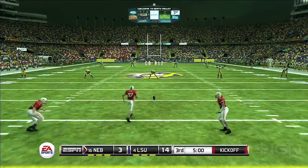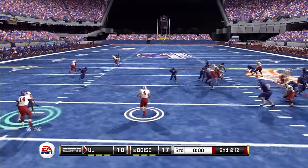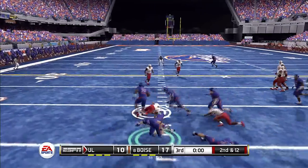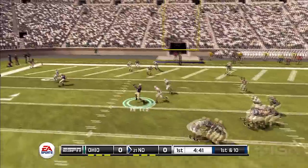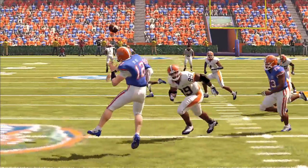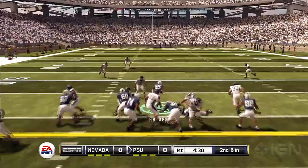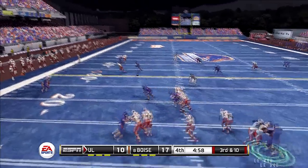At its core, NCAA Football 12 is a great rendition of football. It's always been that way, thanks to a dedicated team at Tiburon. Getting a sack is rewarding, returning a kick for a touchdown is exciting, and even getting a first down is enough to bring a smile to my face. The gameplay is as solid and responsive as ever. Outside of that, you're getting the same on-field action you'd expect, with a brand new collision and tackling system that makes the hits more realistic. That's fine, but it didn't set my hair on fire.